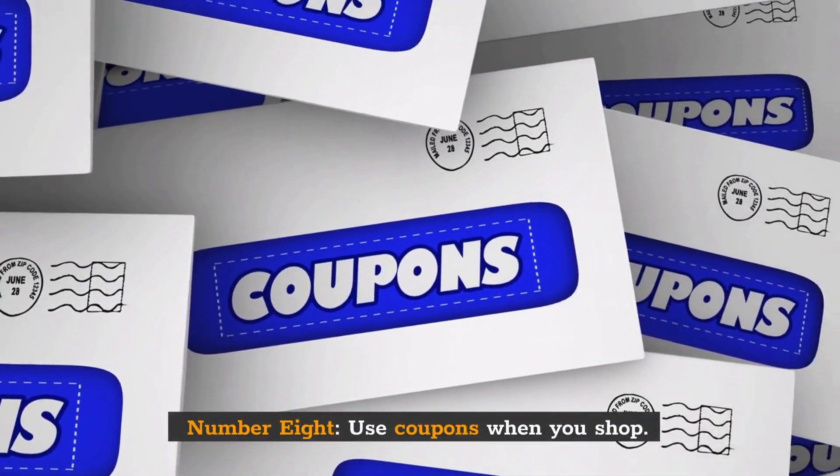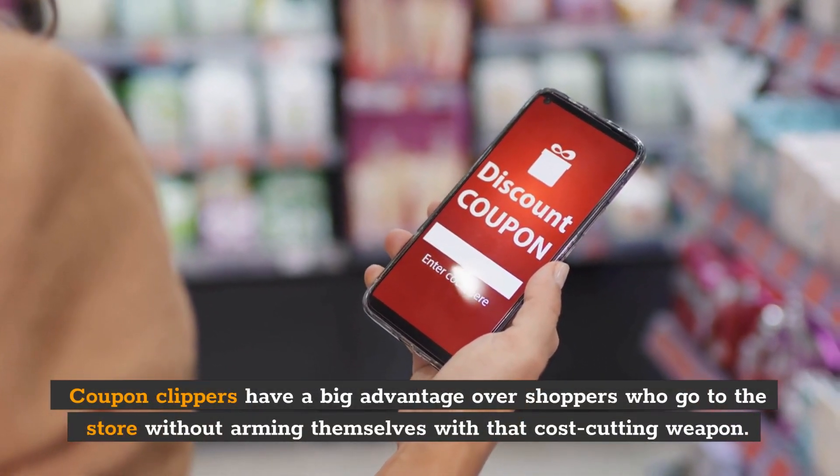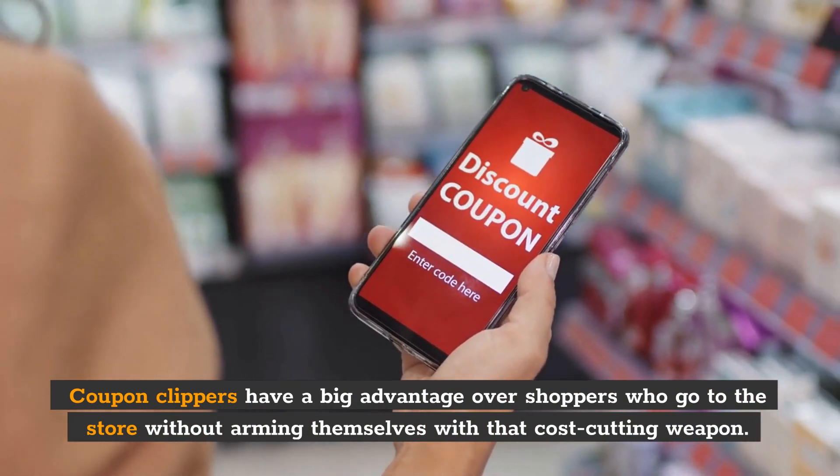Number 8: Use coupons when you shop. Coupon clippers have a big advantage over shoppers who go to the store without arming themselves with that cost-cutting weapon.